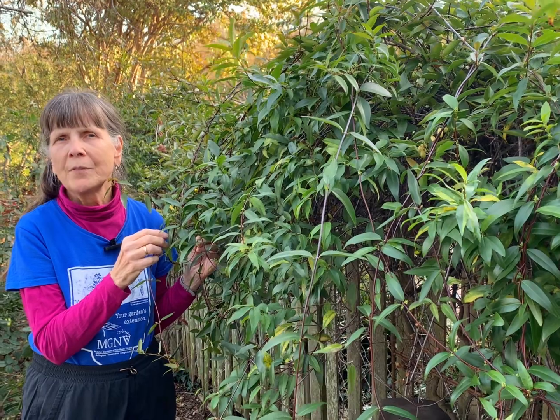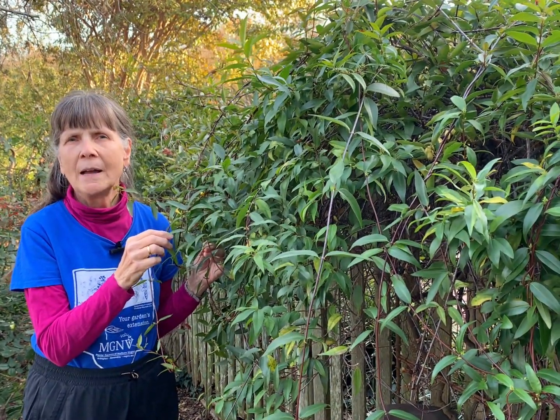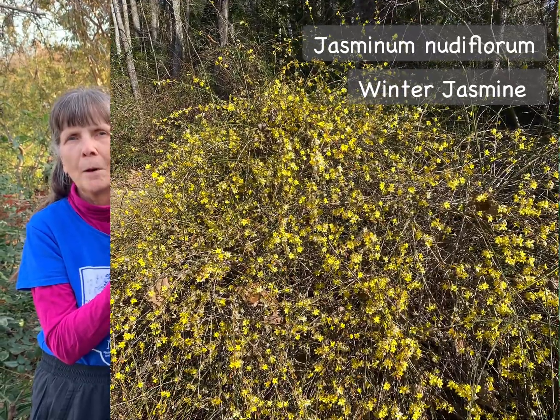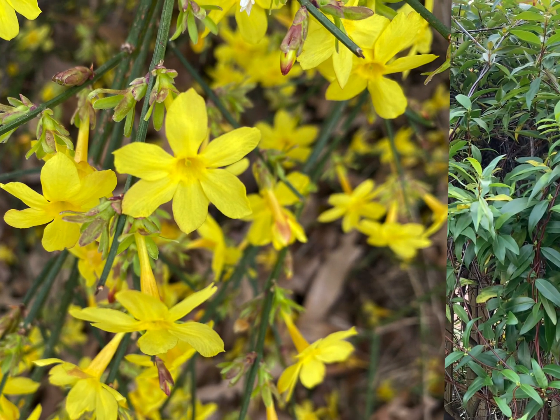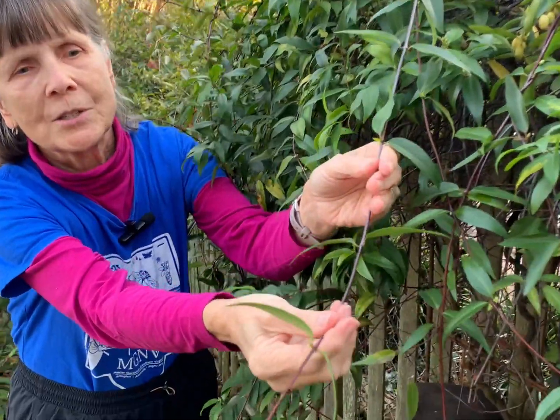One important thing to note is the distinction between this native vine and non-native winter jasmine, Jasminum nudiflorum. That is a sprawling shrub, a woody plant that has green stems, whereas the native vine has very wiry reddish stems.